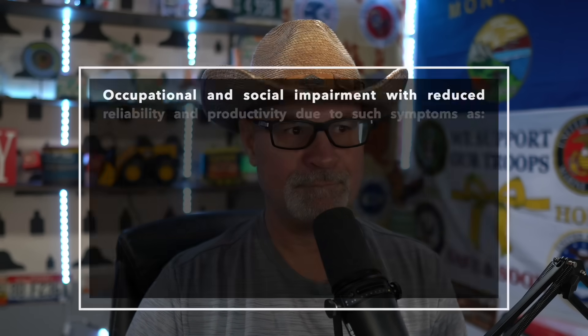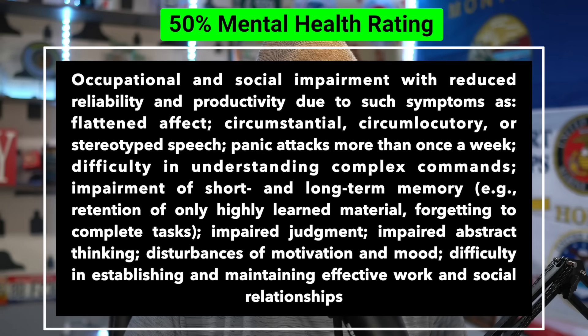They put all these parentheses in here, so you have to pay attention to the letter of the law because this is literally the law. So he's at 30%. 50% - occupational and social impairment with reduced reliability and productivity due to such symptoms as flattened affect, circumstantial and/or stereotyped speech, panic attacks more than once a week, difficulty in understanding complex commands, impairment of short and long-term memory, forgetting to complete tasks, impaired judgment, impaired abstract thinking, disturbances of motivation and mood, difficulty in establishing and maintaining effective work and social relationships.